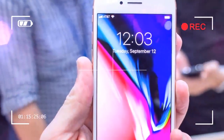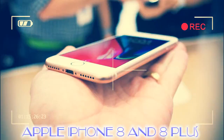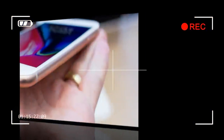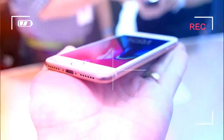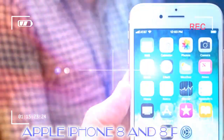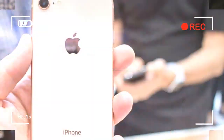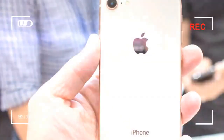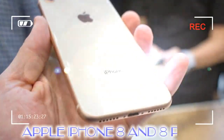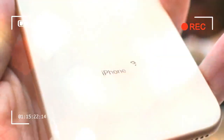The iPhone 8 features a glass front and back with a new gold color added, measuring 138.4 x 67.3 x 7.3 mm and weighing 148g. The iPhone 8 Plus measures 158.4 x 78.1 x 7.5 mm and weighs 202g. Rather than keep the same chassis that proved popular with the iPhone 6 and 7, the iPhone 8 and iPhone 8 Plus get a newish design.